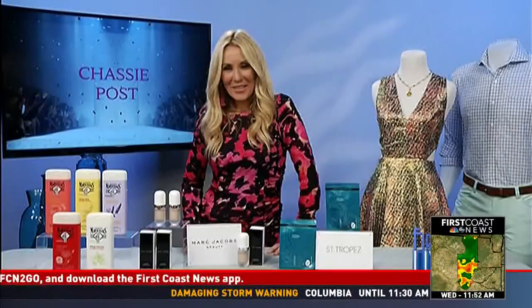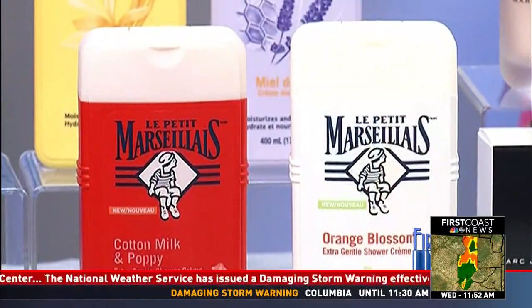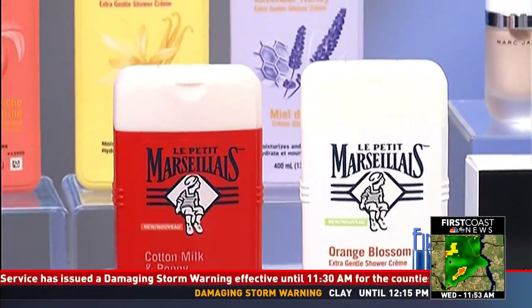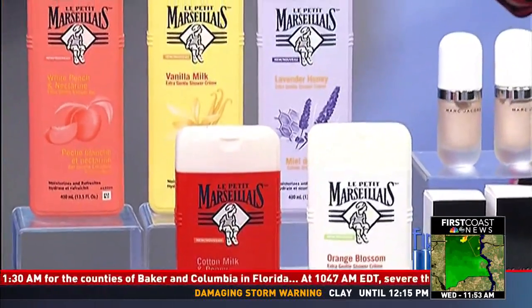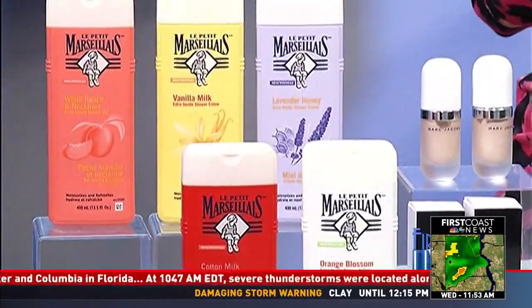Obviously, we're here in Florida. We deal with the summer heat and run inside the A/C, but you've got some stuff to help us beat the summer heat. Why not turn your ordinary shower into an extraordinary, uplifting ritual? I can't get enough of Le Petit Marseillais — it's the number one body wash brand in France, and it smells like the south of France in a bottle.